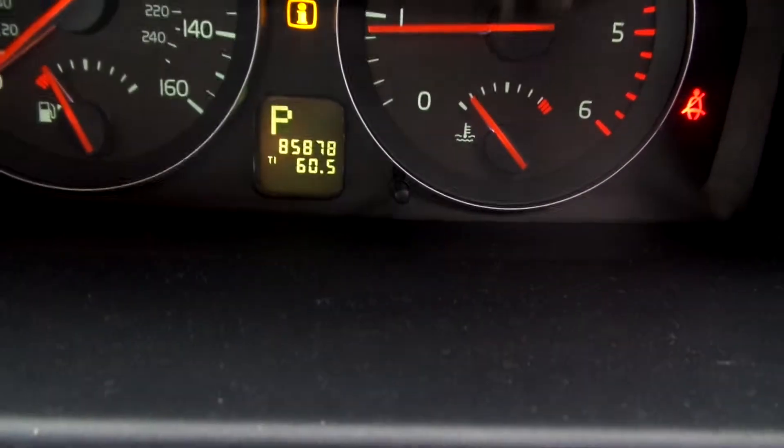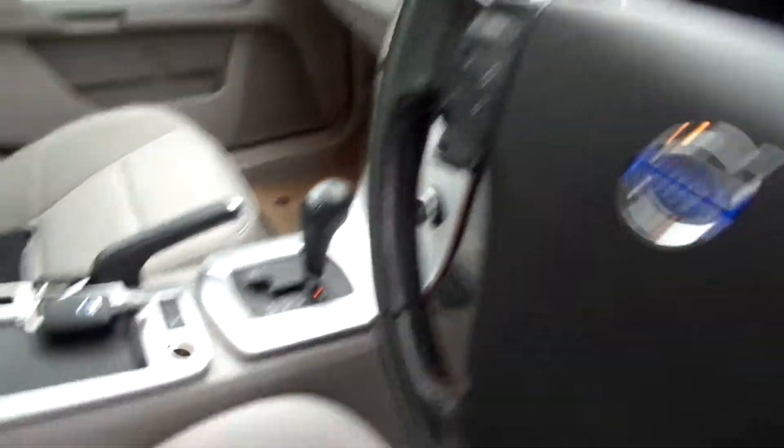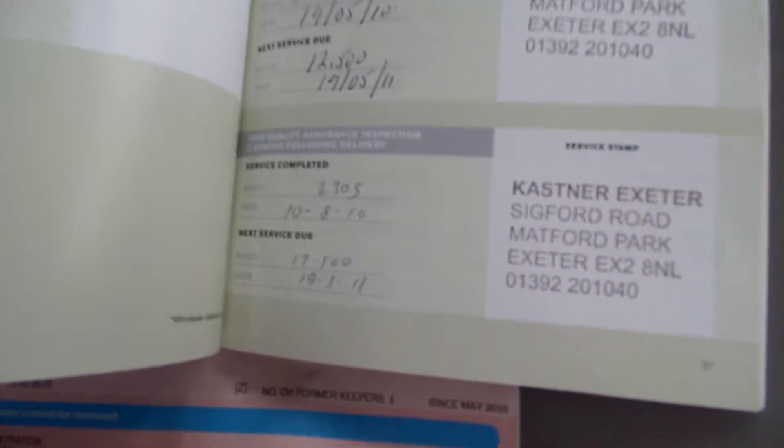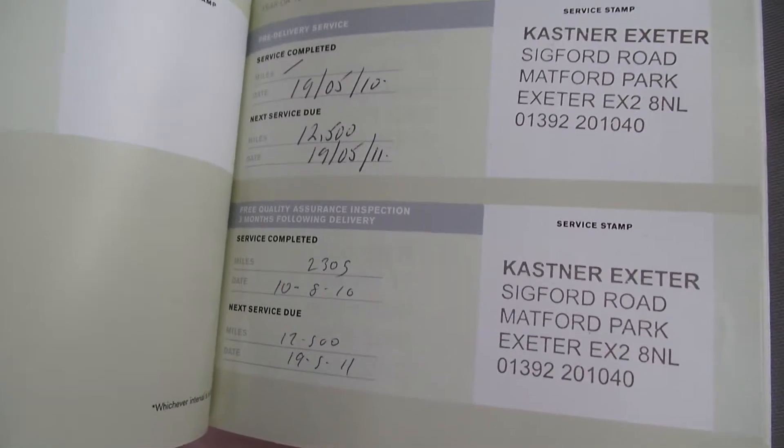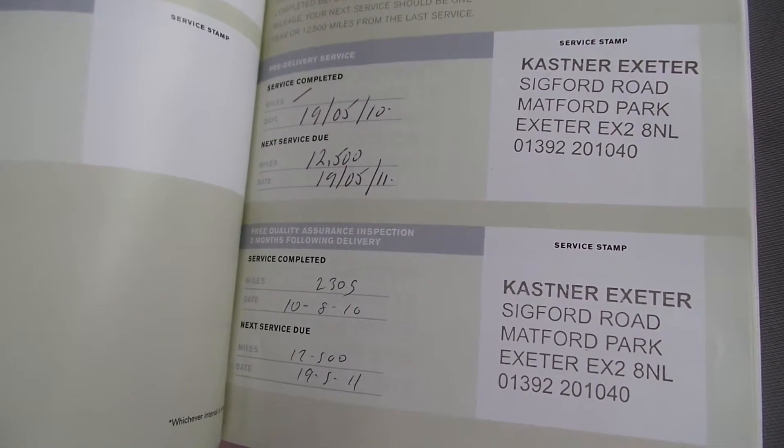The mileage is 85,878 miles. It's got a full franchise service history, a total of 9 stamps. The last service was on the 3rd of the 9th, 2014, at 81,370 miles.